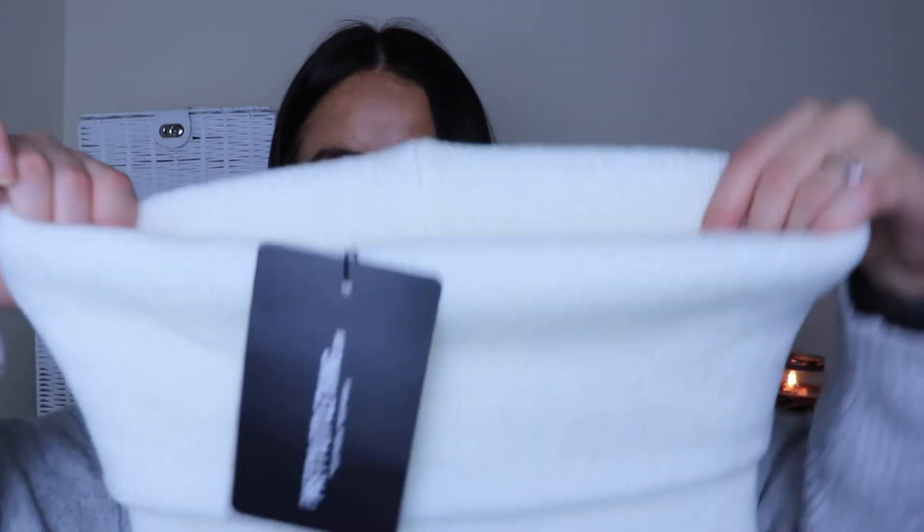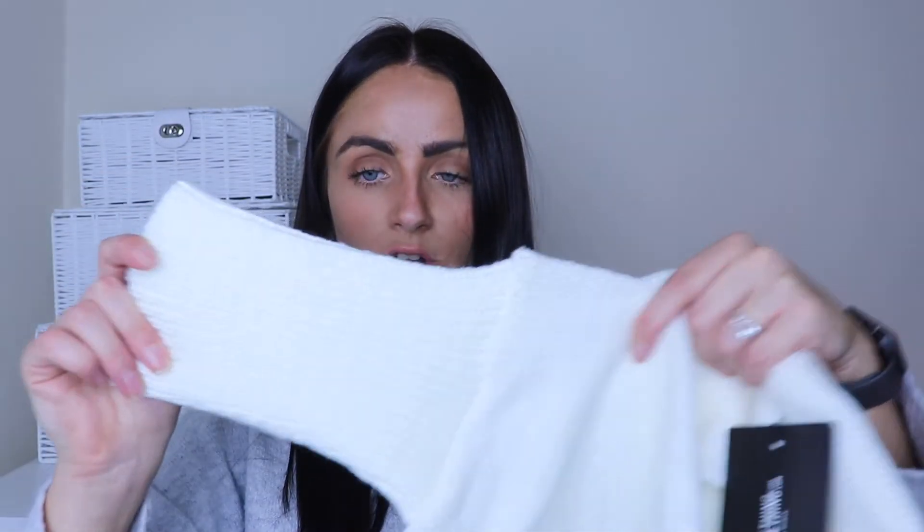Speaking of jumpers, I've also got the cream roll neck crop jumper in a size small. I think Molly Mae was modelling this and she rocks everything, so it was hard to resist! The roll neck is actually huge and I love a huge roll neck — there's nothing cozier, it's like wearing a scarf. The sleeves are extra long as well.